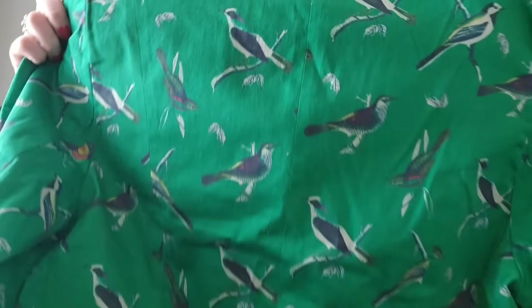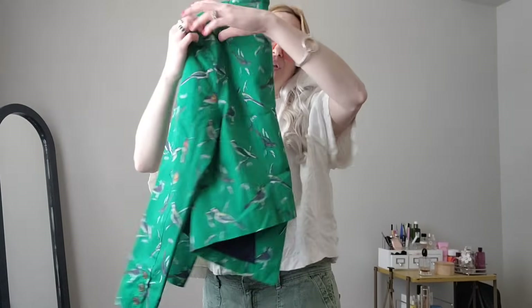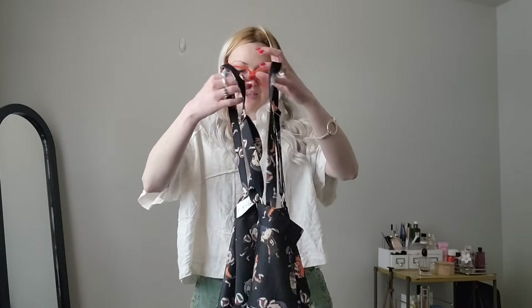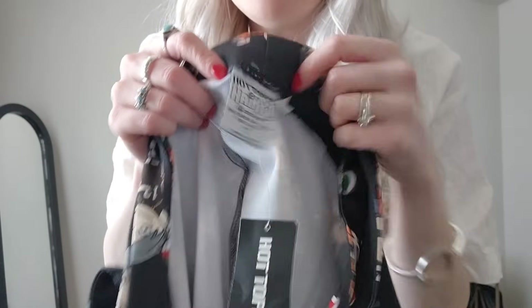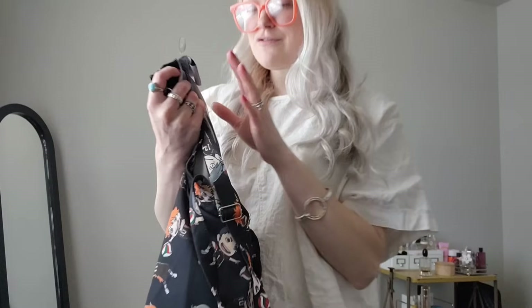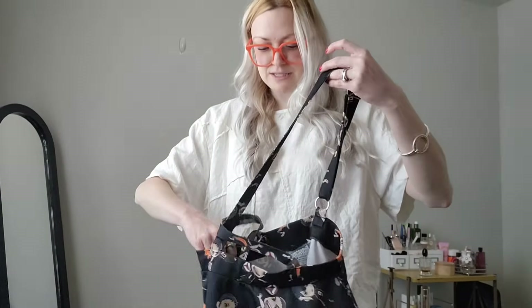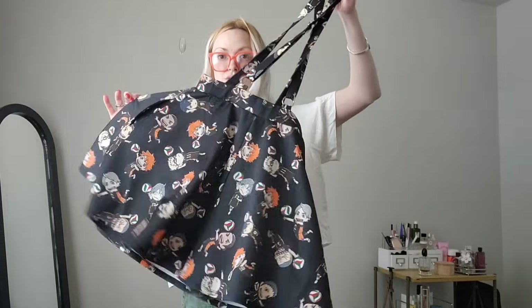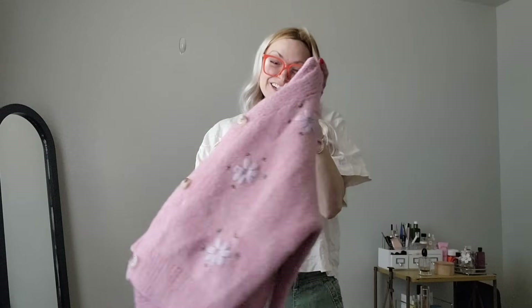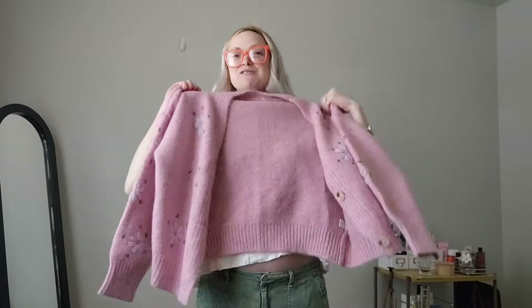Then I got this ModCloth blazer — size medium with really nice bird prints all over it. With ModCloth I feel like I have much more luck with the crazy printed things versus anything else, so that's why I picked this. Then I got this — I just couldn't leave it behind. It's brand new Hot Topic with some anime collab — a skirt overalls type deal, size small. Brand new, so I just couldn't leave it.